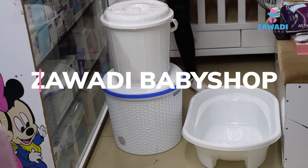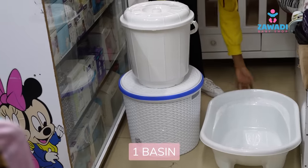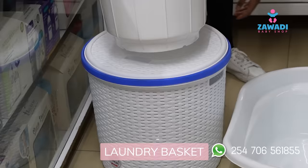Hello and welcome to Zawadi Baby Shop. We have a 20,000 package. It has a basin, a bucket, and a laundry basket.